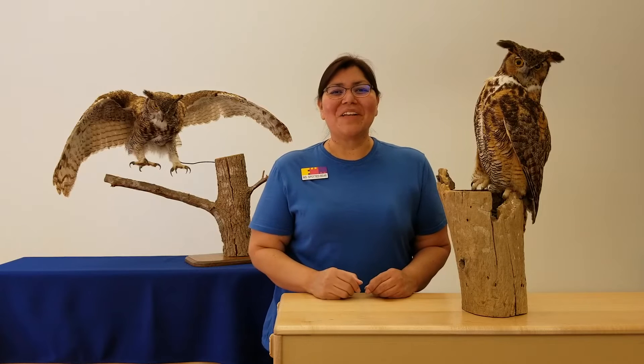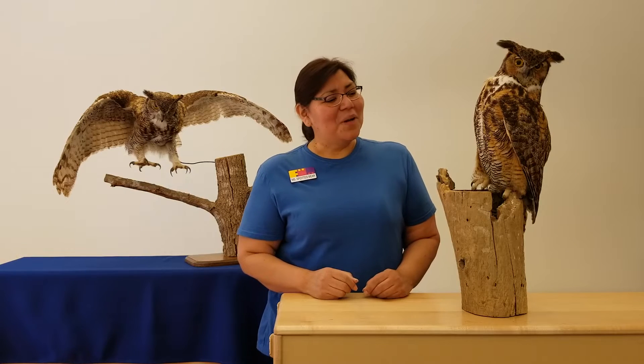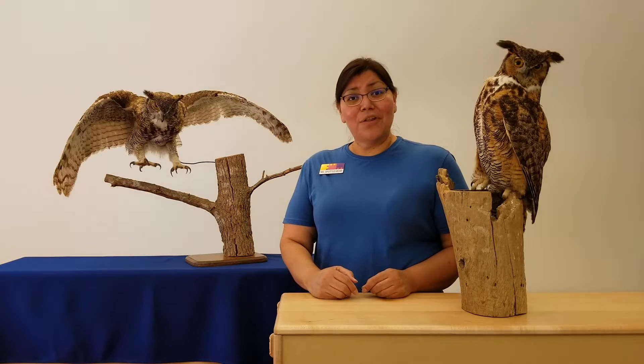Hi, my name is LaShawn Spotted Bear and I want to share the Great Horned Owls from the Museum Collection with you. Aren't they beautiful? When I look at these owls, I notice that they have patterns and colors all over their body.